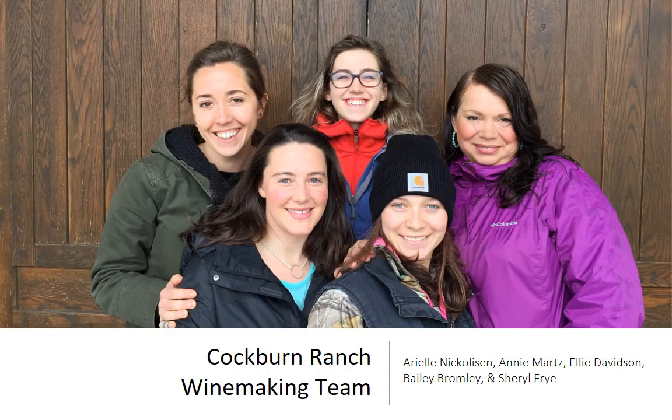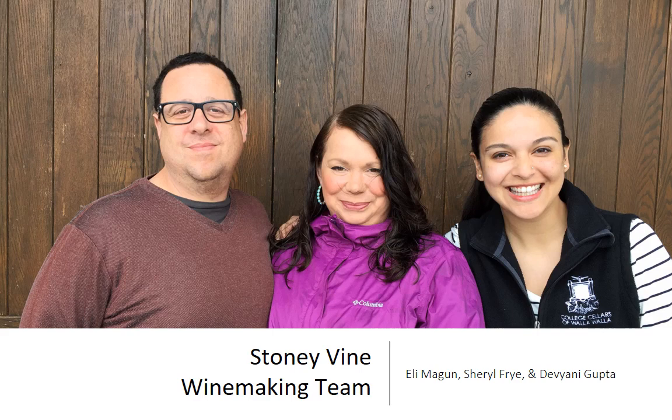I want to recognize the Cochrane Ranch winemaking team — a group of amazing young ladies all doing really cool things in the wine industry. Ari transferred to OSU and is finishing her fermentation science degree. Ellie works at Sleight of Hand. Annie Martz is out there rocking and rolling. Bailey is finishing her bachelor's in agricultural science. Cheryl moved down to St. Helena with her husband Eli, who met in the program — and I had the distinct pleasure of marrying them, one of the greatest honors of my life. Eli is now lab manager for ETS Labs. Devyani Gupta is the assistant winemaker at Valdemar Estates.